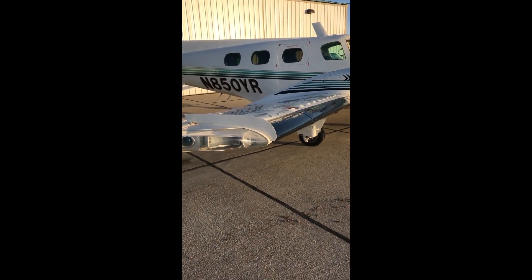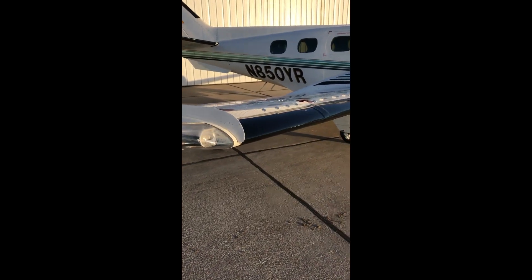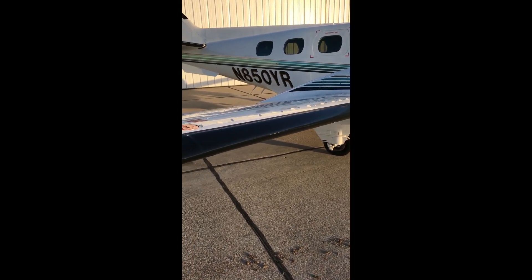The gross takeoff weight on this airplane is 7,000 pounds. It's certified for flight into known icing. It's got the boots on the wings, horizontal stabilizer, and vertical stabilizer — they're just beautiful, they're perfect.